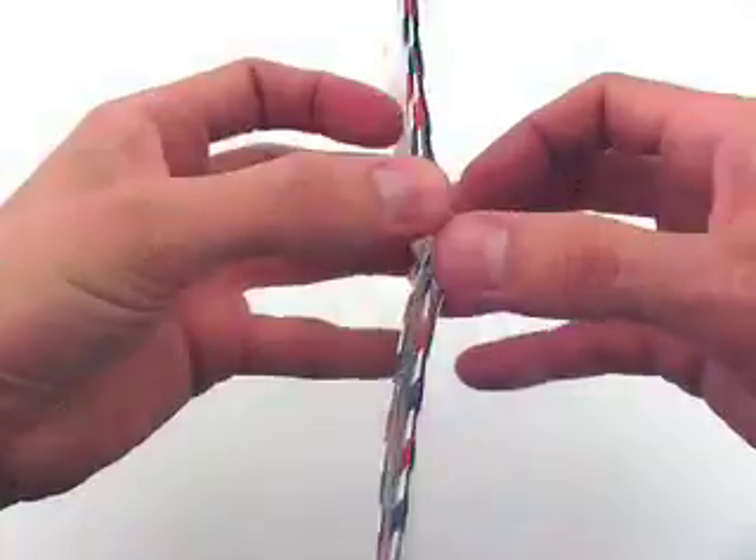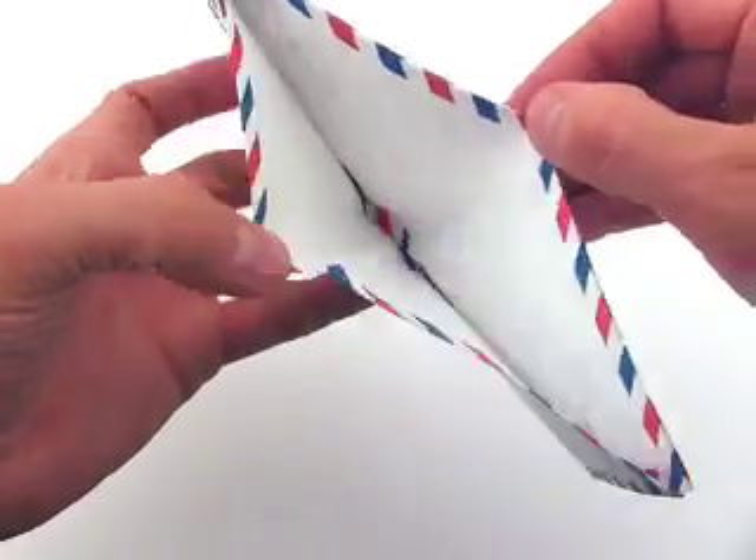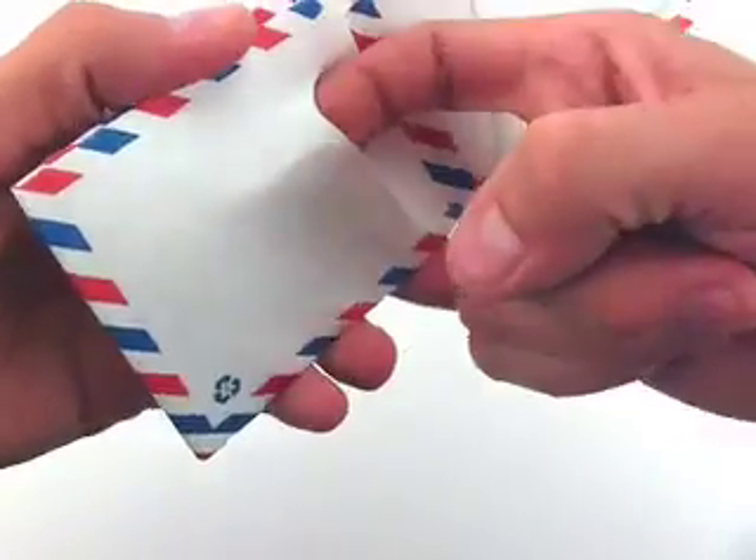Every Mighty Wallet comes with two interior pockets for cash and receipts, two inward facing credit card pockets to keep your credit card safe, and two quick access business card pockets for when you're on the go.